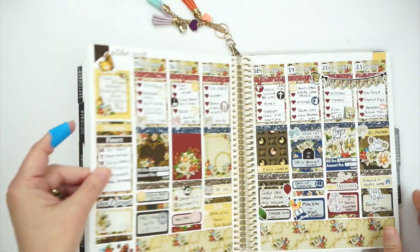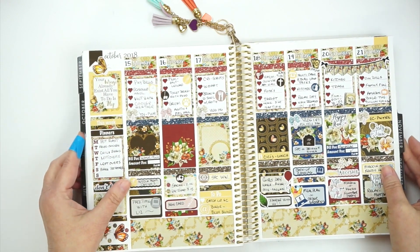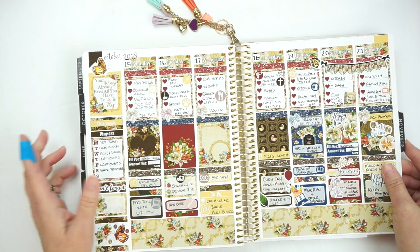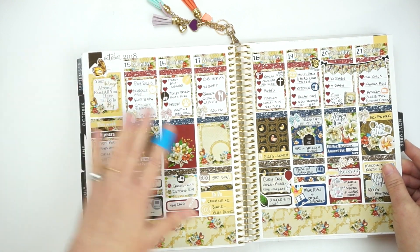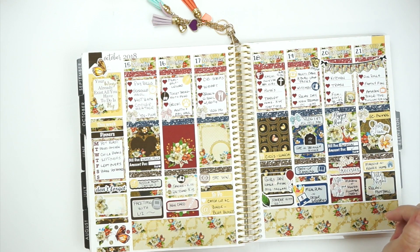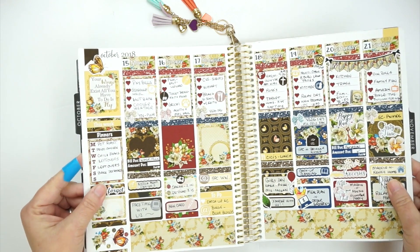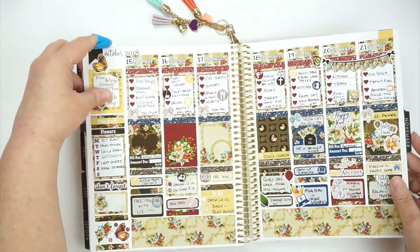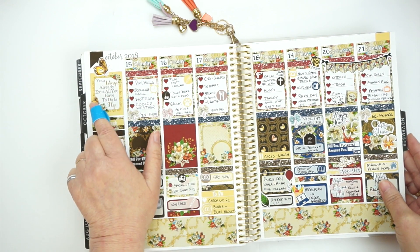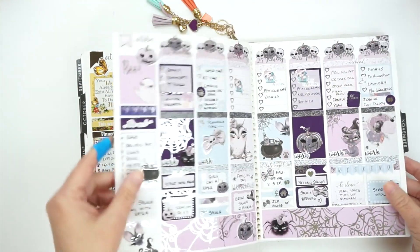This kit — I think it's from the same shop, Tricky Sticky Stickers or something like that. I just love the butterfly, the Victorian old-style coloring of it. It's just so pretty to me, and I love the way it came out. Another one of my favorites — 'Just as your wings already exist, all you have to do is fly.' It was just beautiful to me.